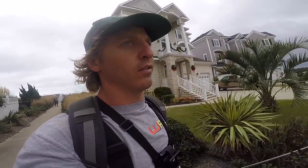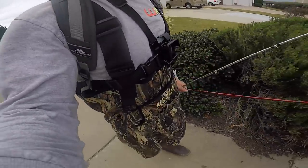All right y'all. So no luck out on the jetties fishing the main bay. We're actually going to go down the road — feel like the fish might have pushed back into the inlets. So we've got our waders on, we're going to do some wade fishing, go try and march around through the backwaters.